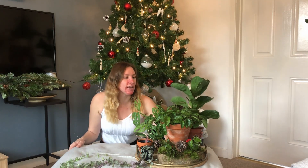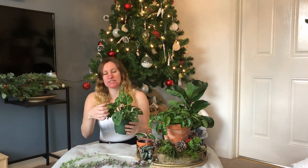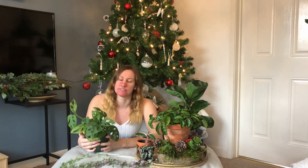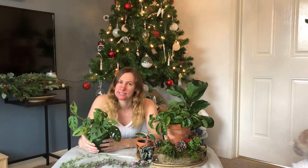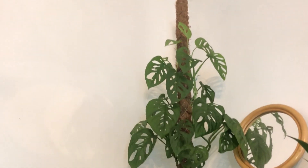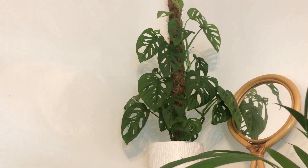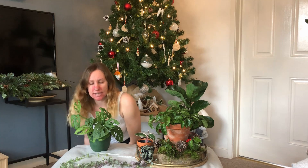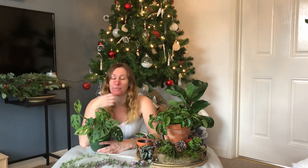Number two on my list is my Adansonii — the Monstera Adansonii. Now this isn't my big plant; I do have a big plant up in the corner. This one is actually off cuts from that. I did a video on it a little while back on some cuttings I'd taken and potting them up. I just wanted to show you this one today because I think it has come along so well — it's growing really well.